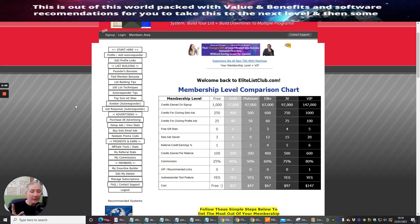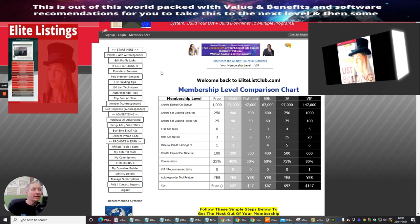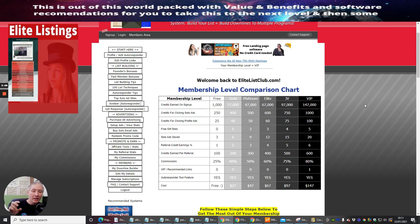Nearly forgot — if you are serious about going into this and it looks a bit bewildering, I will have a link below called Elite Listings. It's a very low buy-in and it is basically an A-to-Z tutorial on the whole of Elite List Club. It also shows you how you can have your own membership. It's almost like a first aid kit for this site and also for if you were serious about going into mailers.